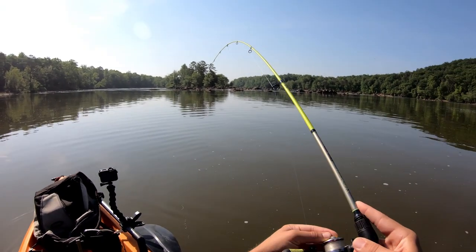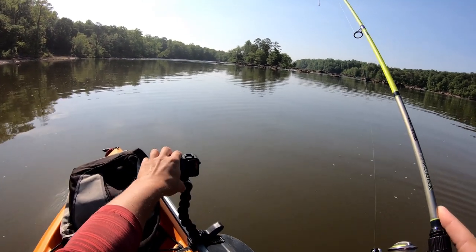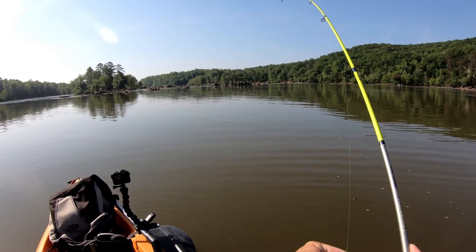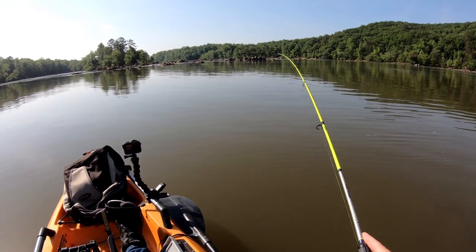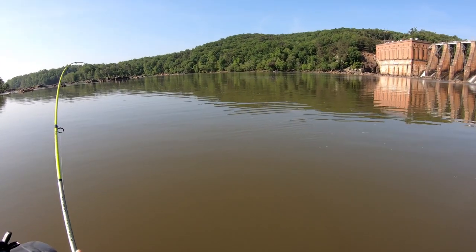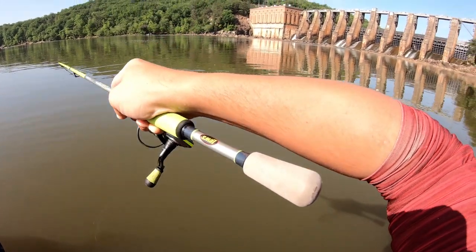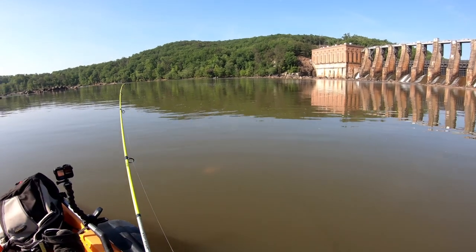Right there — it has to be a white bass! He creamed it, that is awesome. I tell you what, white bass — I don't know how big it is because white bass fights so hard. I have the drag set pretty loose because I don't want to lose it. Feels like a decent one though — yeah, it's not bad. I still don't think he's going to go 14, but maybe so. That's a decent one guys — he creamed it.